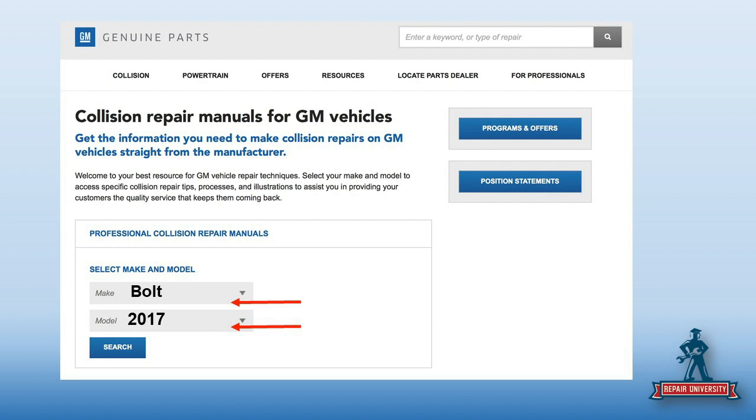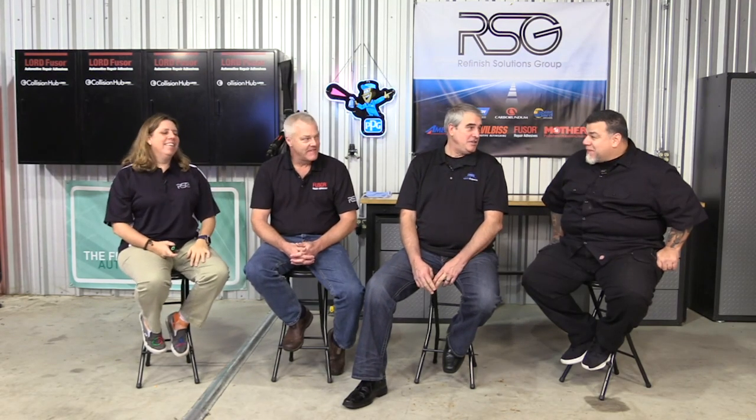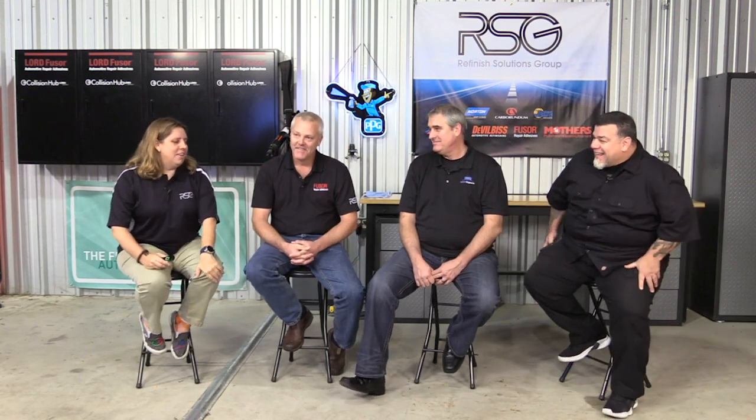I'm looking for the Chevrolet Bolt. This car came up last week as we were prepping for the SOP show — it's like a gift from heaven. So if I look for the Bolt, this is what happened.